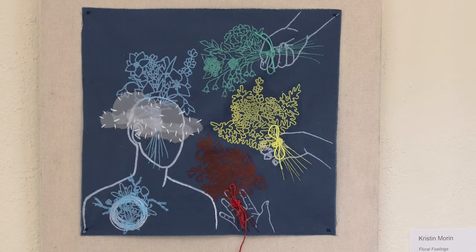This is Kristen Morin's 'Floral Feelings.' A piece of fabric is attached to the canvas, and on top of that fabric are screen prints of both a human figure and various bouquets of flowers that are intertwined with the color that matches the bouquet itself. Kristen's piece relates to mental illness and the various types of mental illness, and with those types come various reactions — this piece encompasses that.